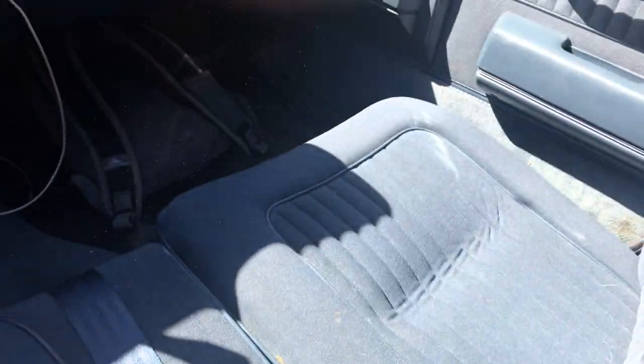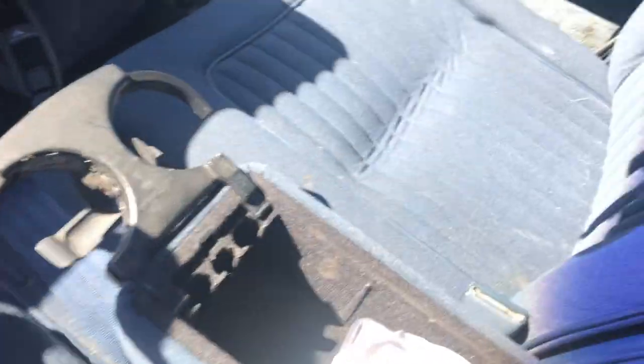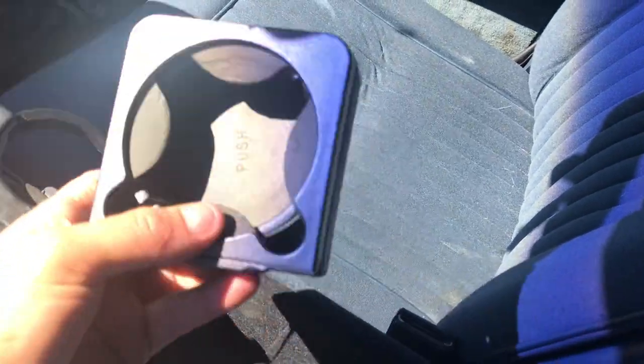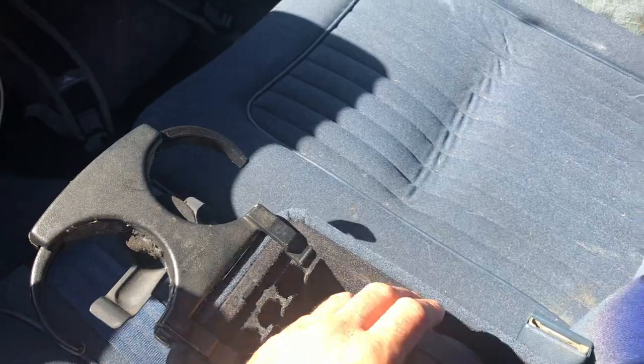The front passenger seats feel great. For the center console, I put in a double cup holder — there used to be a single cup holder but I swapped it out for a double cup holder I got from a junkyard.